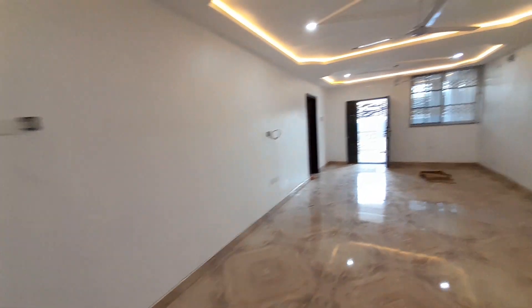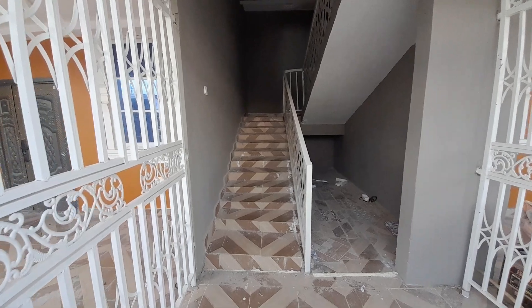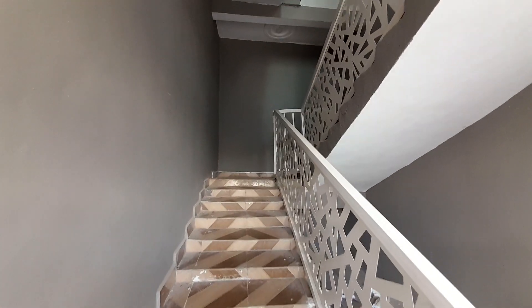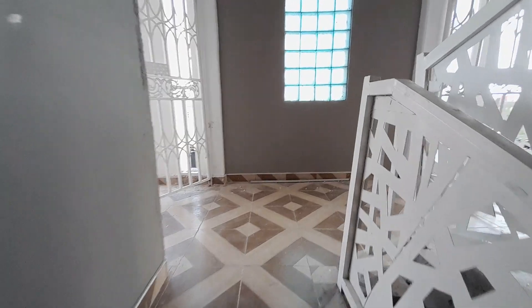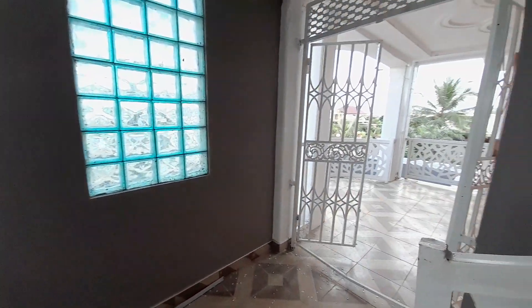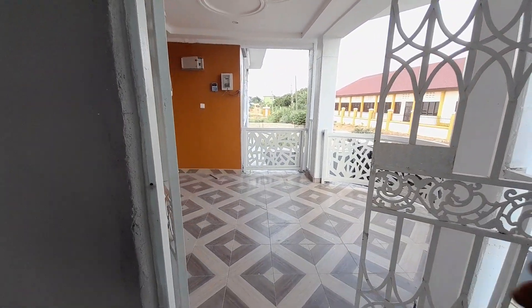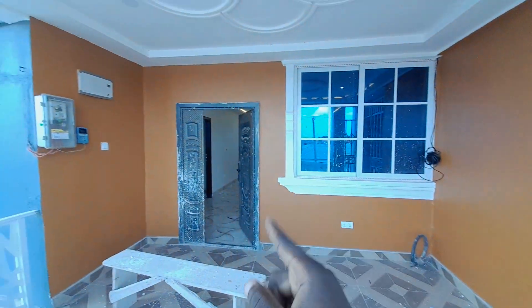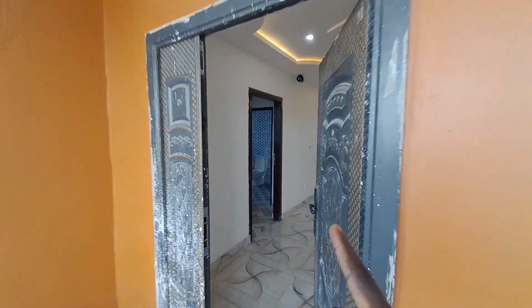Let's go and see the one with a wardrobe. This is how the stairs look. We are at the first floor now. Just as it is downstairs, that is how it is here. This is the one with a wardrobe — the one with the wardrobe is 1,700 Ghana cedis per month.